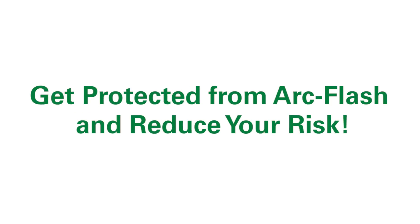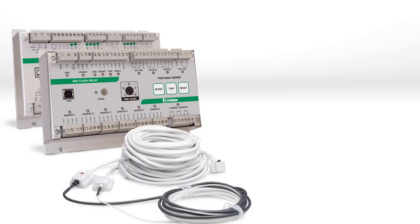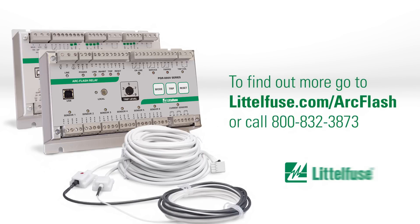Follow the Evans example — get protected from arc flash and reduce your risk. To find out more, go to littlefuse.com/arcflash.